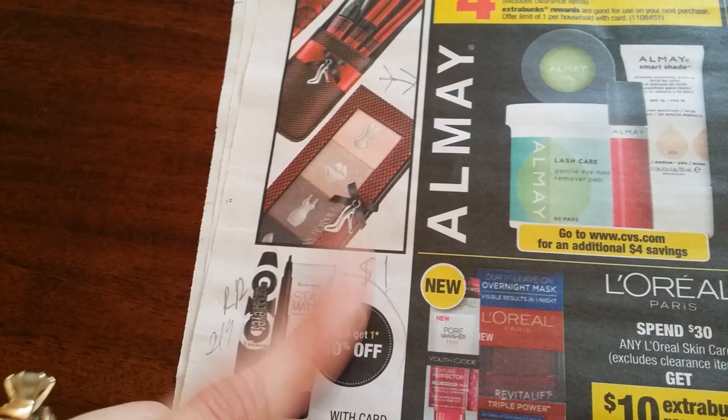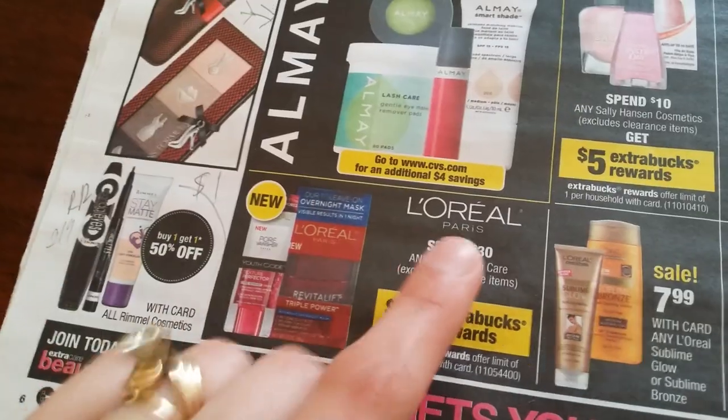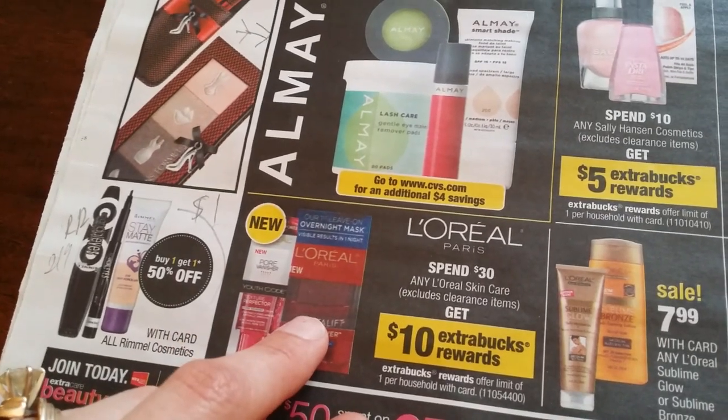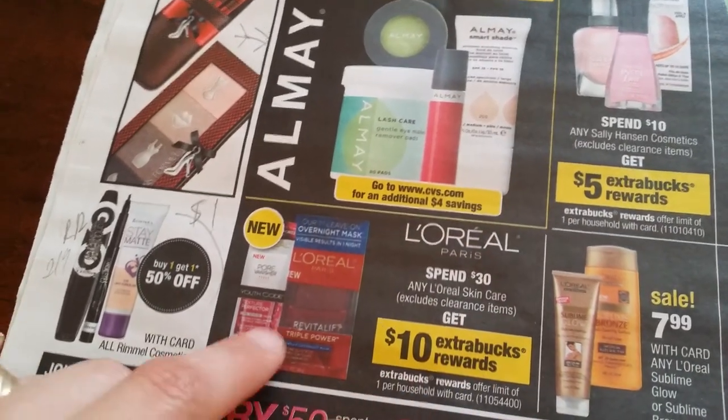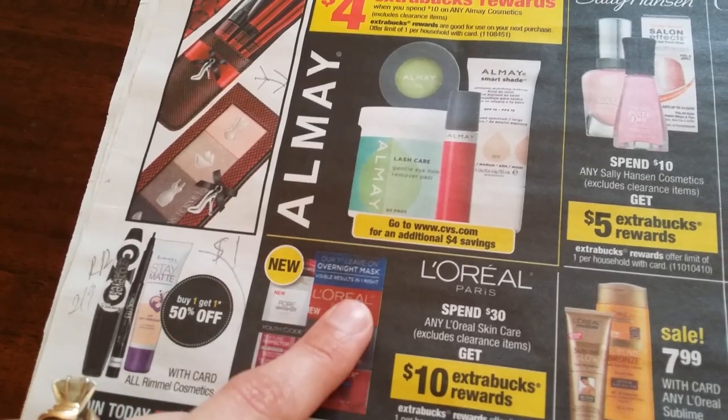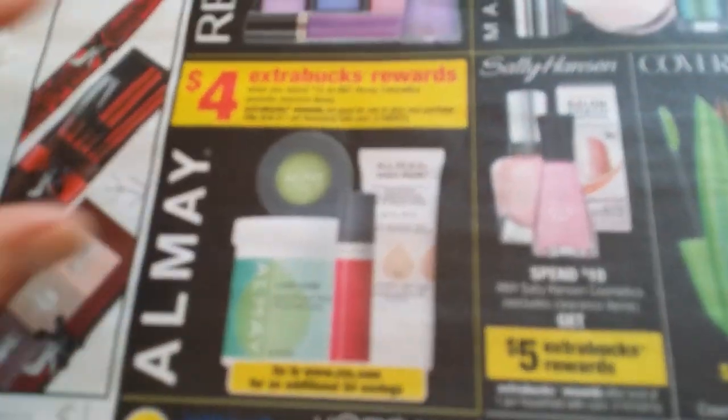Check coupon on your cosmetic items. L'Oreal spend $30 get $10, one per household. Also for any L'Oreal skincare, go to LorealParisUSA.com — they have rebate forms.